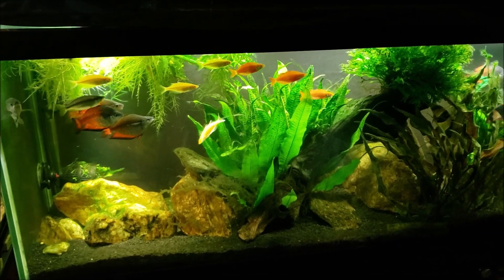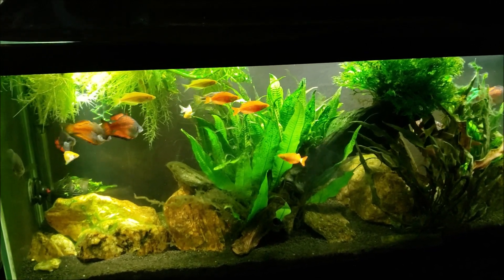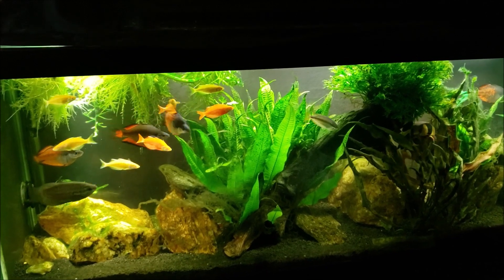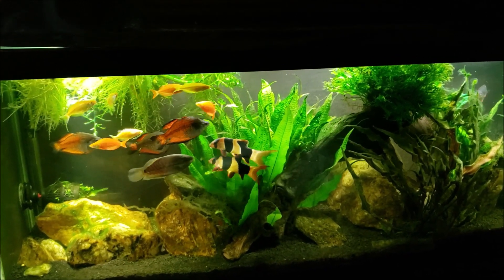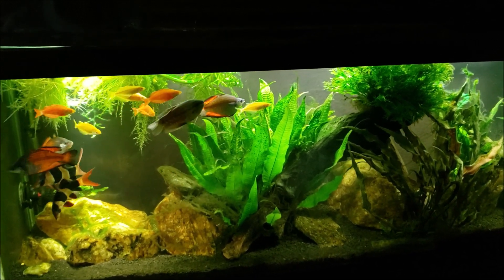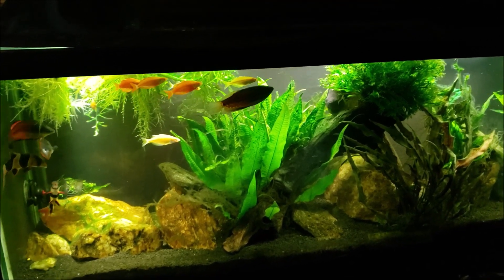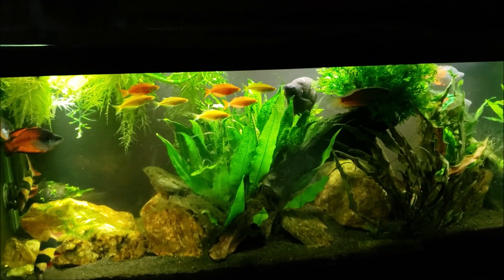Hey everybody, I have just begun a little non-scientific experiment and I want to start getting it on video and documenting it before I go any further. I've been sitting down here thinking about the vigorous plant growth I get in my tanks down here compared to the growth I get in my tanks upstairs, and over the years I have chalked this up to having elevated levels of CO2 down here in my basement.